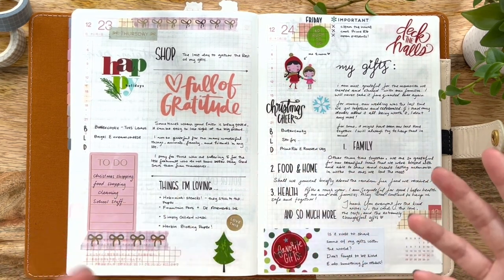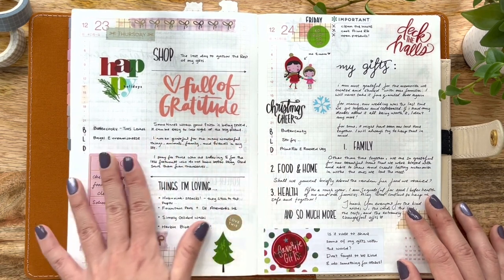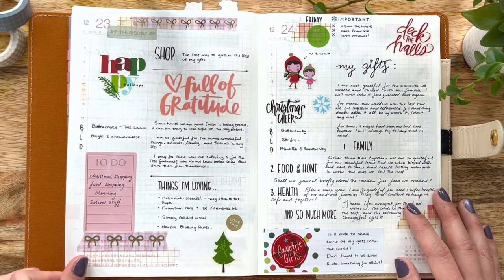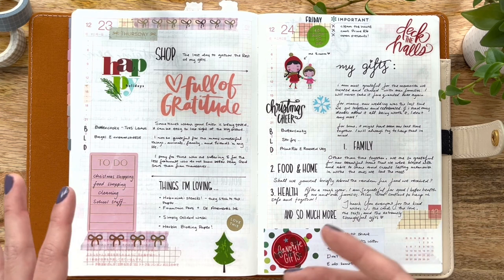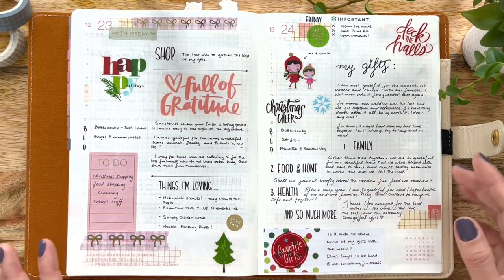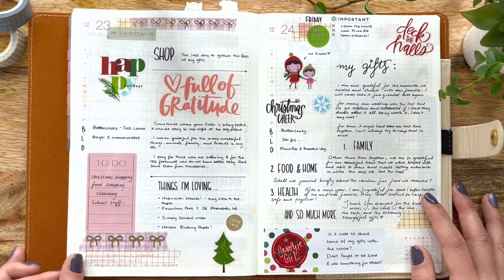This sticker actually reminded me of all the shopping and time I've been spending with my mom for the holiday season — so cute. On the left side, I took a moment — I do this pretty often, at least once a week — to journal about what I was grateful for. And then down below I also marked down some of the things I've been loving. For example, I've been absolutely loving my Hobonichi stencil — especially the basic stencil for the checkboxes alone — also my fountain pens, de Atramentus ink, some of my washi tape, and my urban blotting paper.